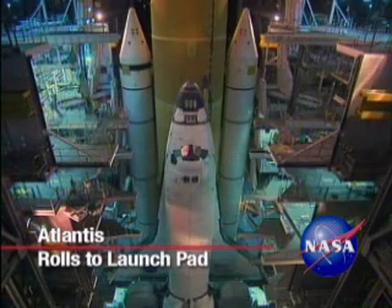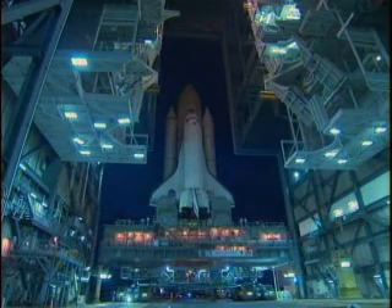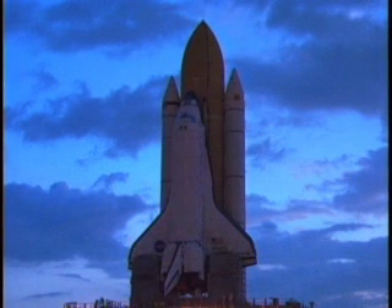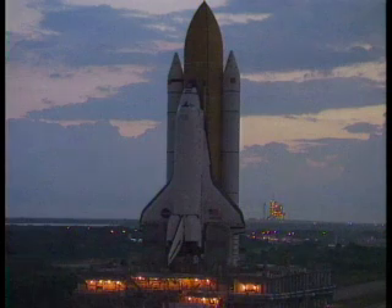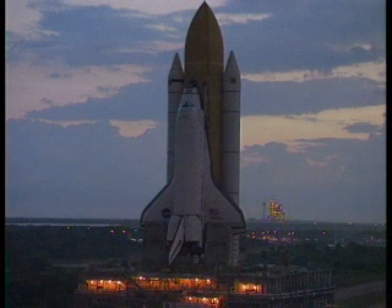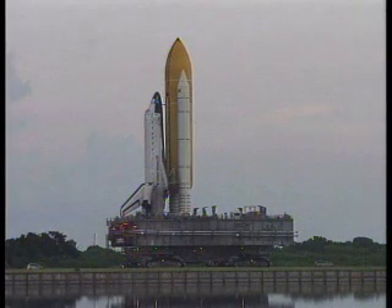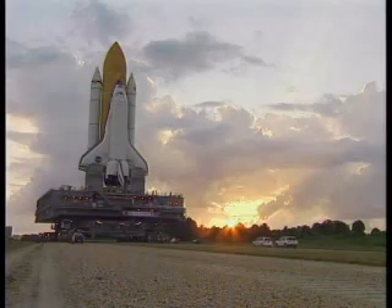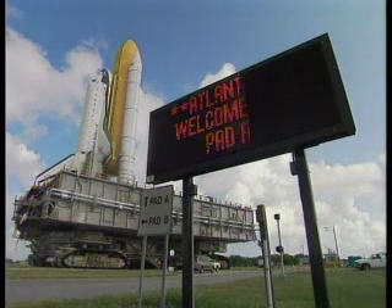Space Shuttle Atlantis began its 3.4-mile journey to Launch Pad 39A in the pre-dawn darkness, leaving the Vehicle Assembly Building at NASA's Kennedy Space Center at 6:38 a.m. October 14. Stacked with its solid rocket boosters and external fuel tank on the mobile launcher platform, the shuttle's slow roll atop a crawler transporter took approximately six hours, reaching the seaside launch pad in the early afternoon.